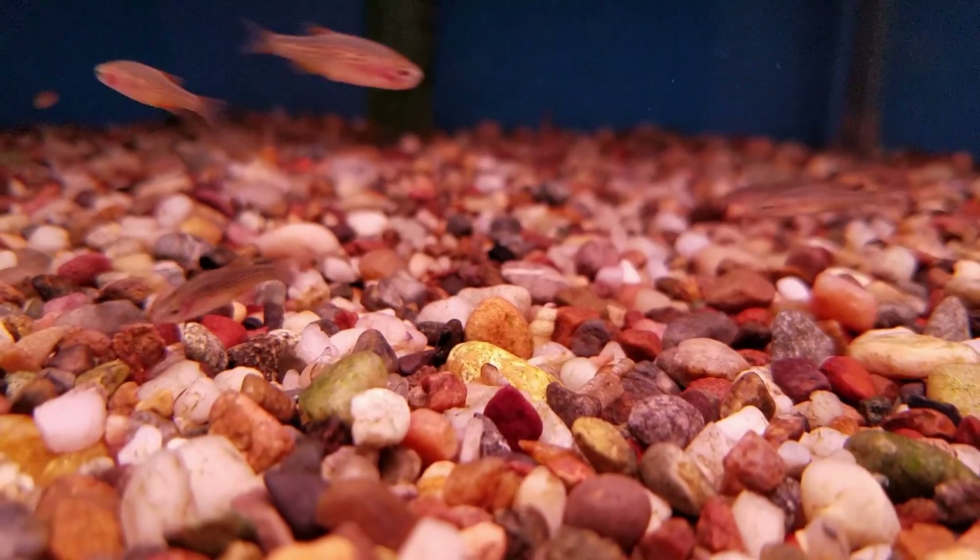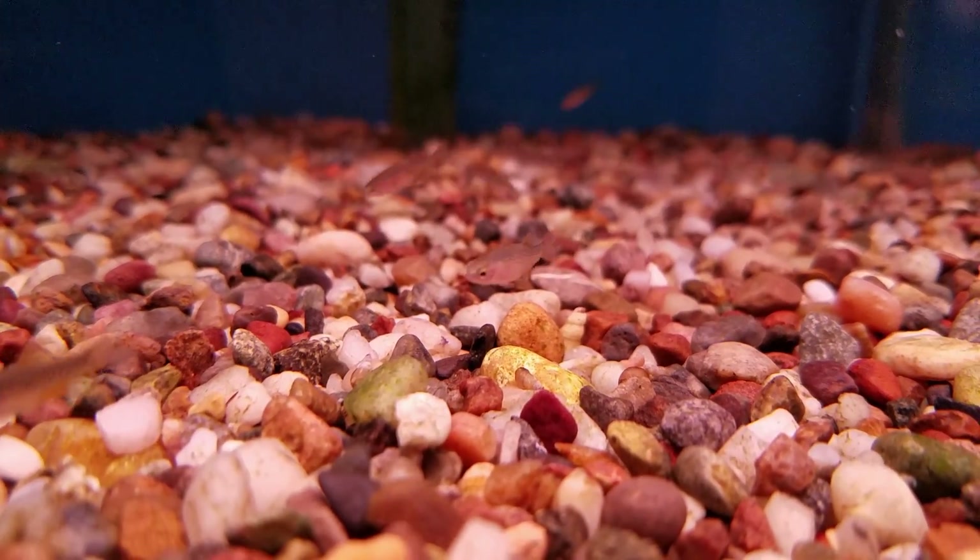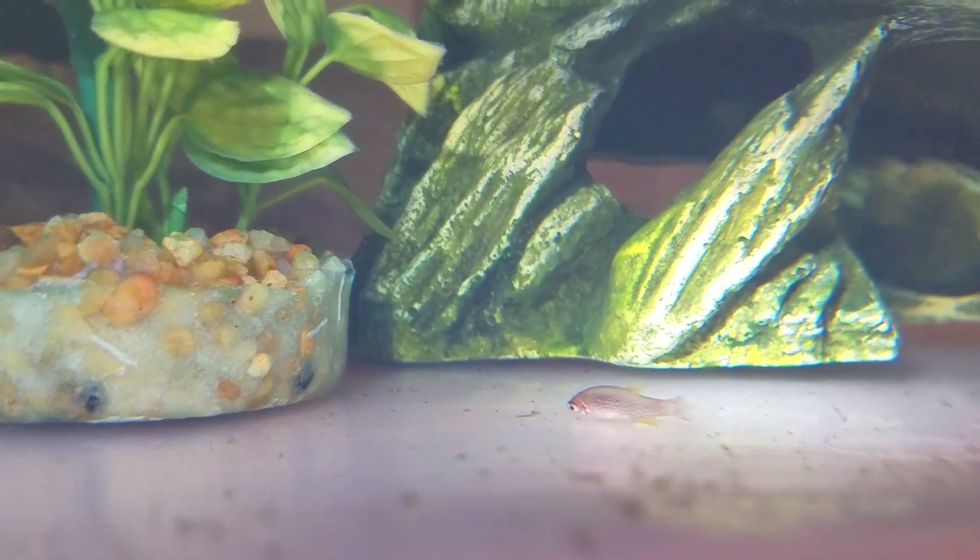No biggie — it's my first time keeping this fish, so maybe they're more fragile than I thought. So I returned it to the fish store and got another one. But then, the next morning, five more died.